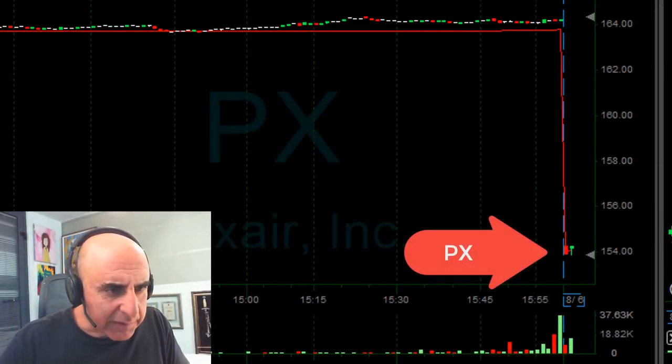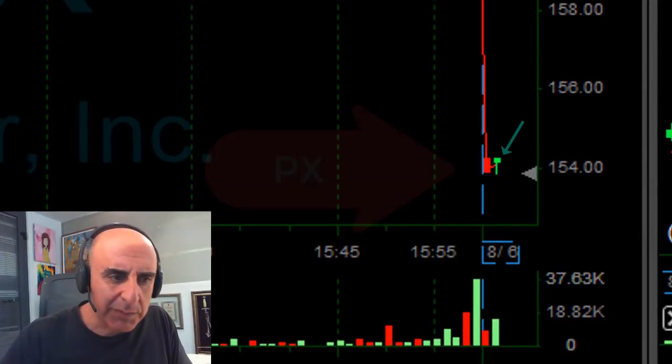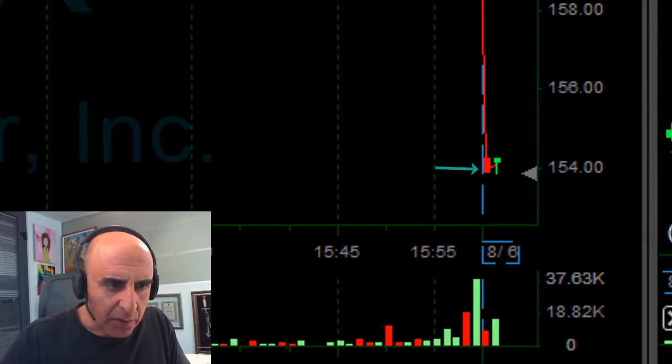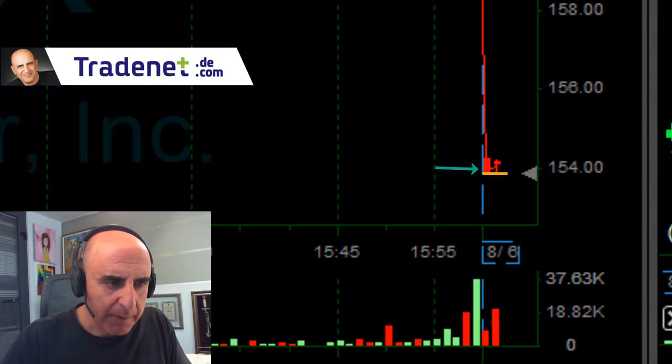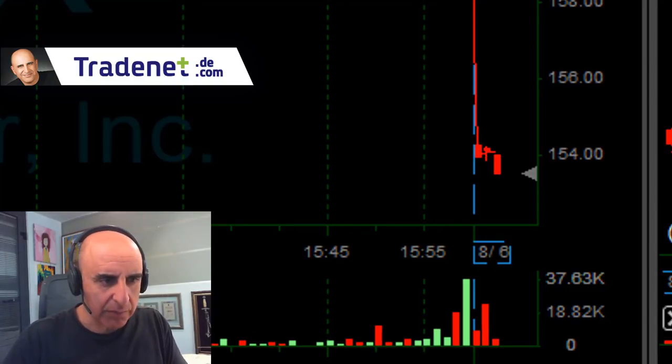I like PX, it's down about 6% and as you can see here, that's my second one-minute candle. The first one just moved down — we have a very clear low here just underneath 154. I would like to short it before it hits the lows, which is 153.80.